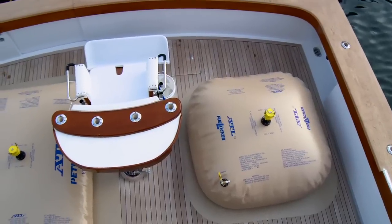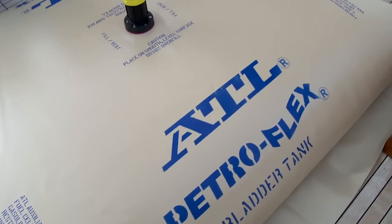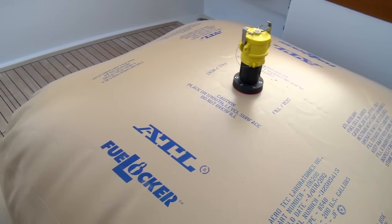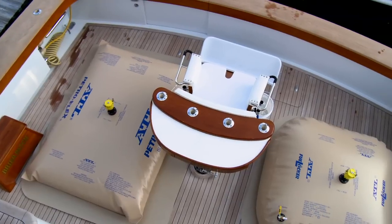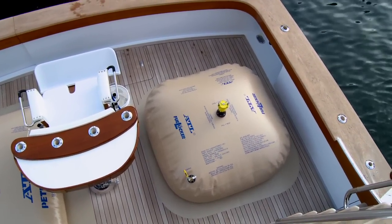On the deck we have two 200 gallon ATL fuel bladders. The bladder on the left is ATL's pillow style Petroflex and the bladder on the right is ATL's space saving fuel locker. As you can clearly see, the ATL fuel locker takes up nearly half the deck space versus the traditional pillow style bladder.